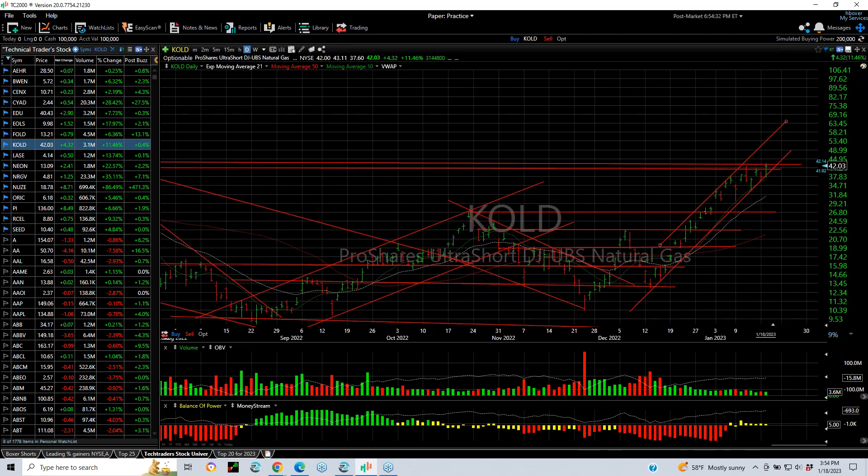KOLD continues. Now it's overbought, but boy does it look strong. It's right at resistance here. However, if it pushes through here, you might see 50 plus.